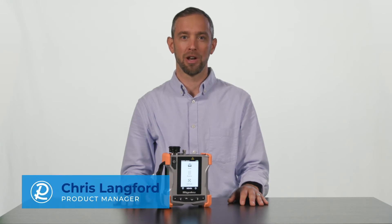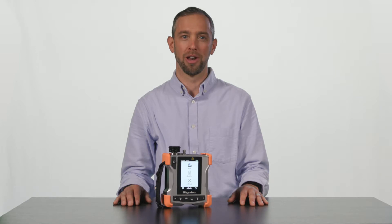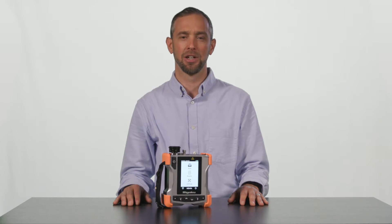Hi, I'm Chris Lankford, a Product Manager at Regaku. I'm excited to introduce you to our RESCU SQL product. The RESCU SQL is our newest handheld Raman Analyzer, used for the detection and identification of unknown substances in a tactical form factor.